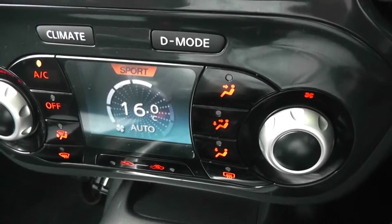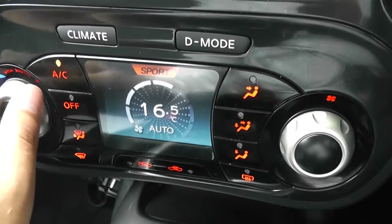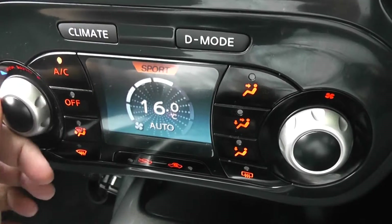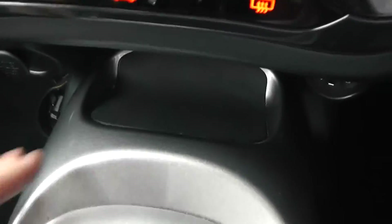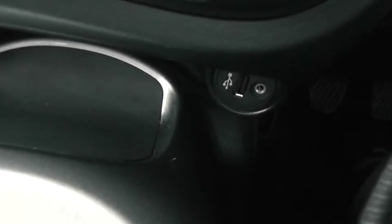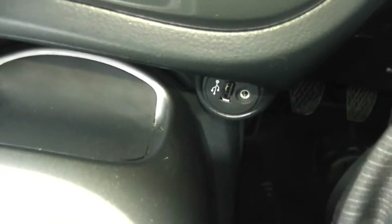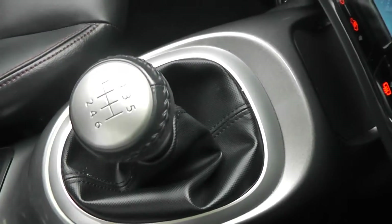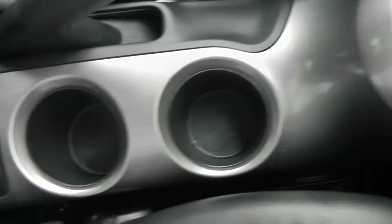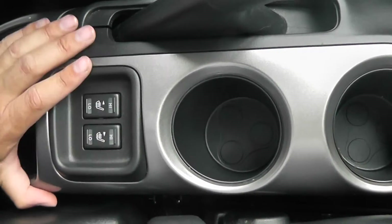This screen also changes so you can see and control the automatic climate control. There's a 12-volt accessory socket and just underneath a non-slip mount, useful for mobile phones. USB and AUX ports allow you to connect iPods or MP3 players to the stereo. Moving down the centre, there's the six-speed manual gearbox, a couple of cup holders, and two switches for the heated front seats.